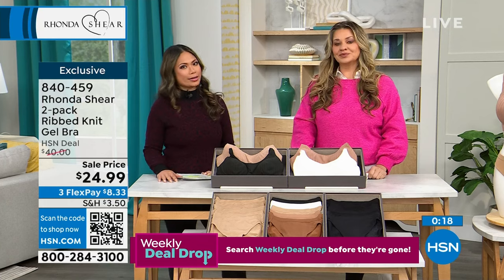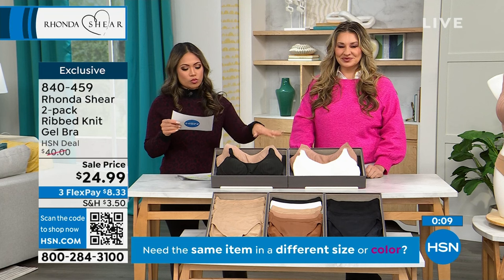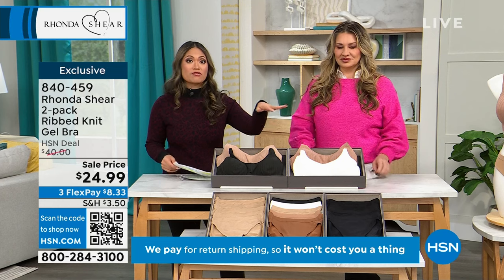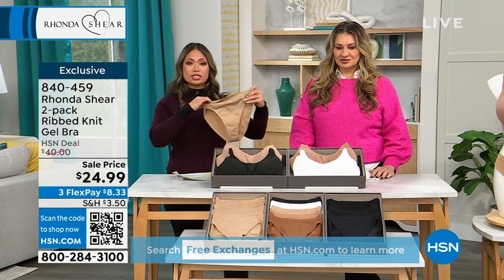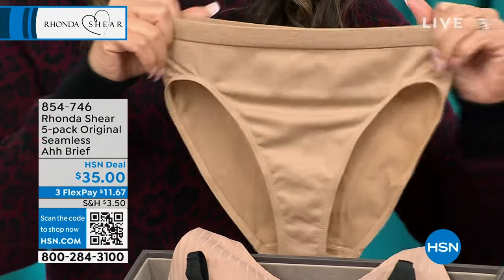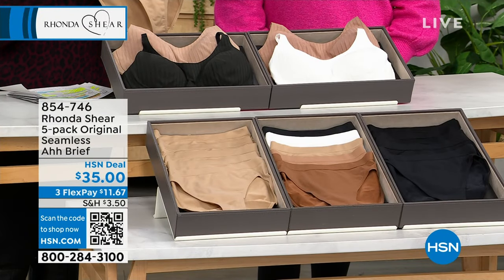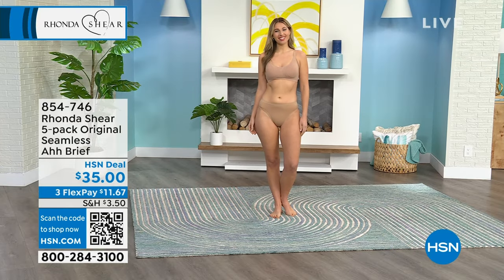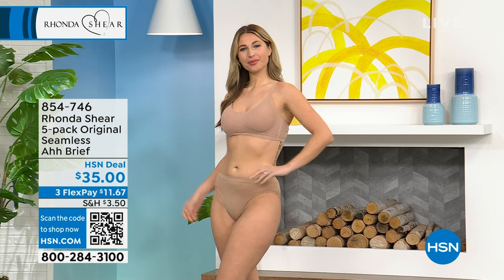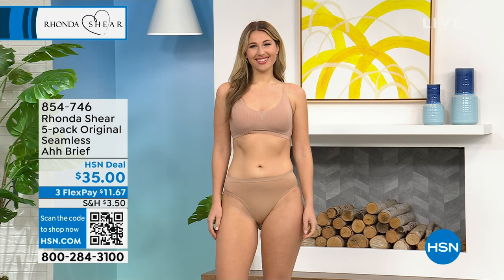Jamie and I were talking about how we both sleep in our bras, because you want that support. You're fighting gravity no matter what time of day it is — you might as well give it a little oomph. And you want something comfortable that you can sleep in, so this is an amazing option. This is Rhonda Shear's two-pack of the ribbed knit gel bra, order number 840-459. Make sure you're heading to HSN.com really quickly because we know these are going fast. You can also pick up the Ah briefs while you're there — they come in all the colors, in a five-pack, and the stretch and recovery is amazing.